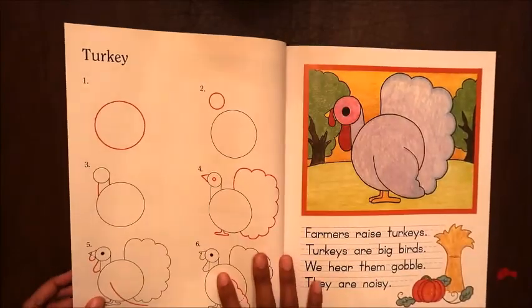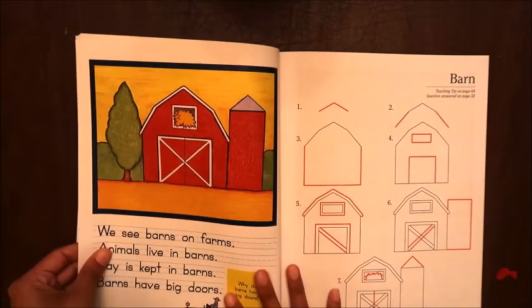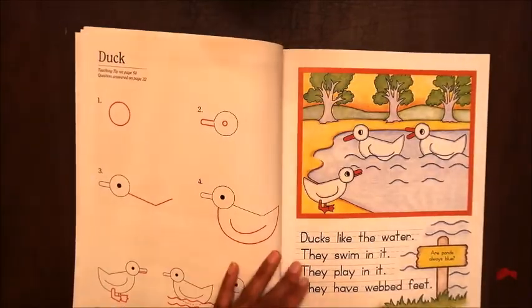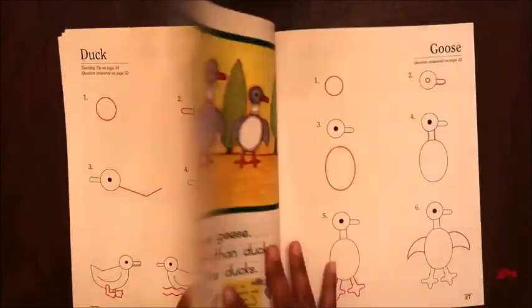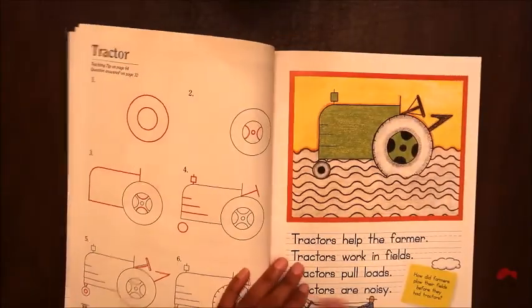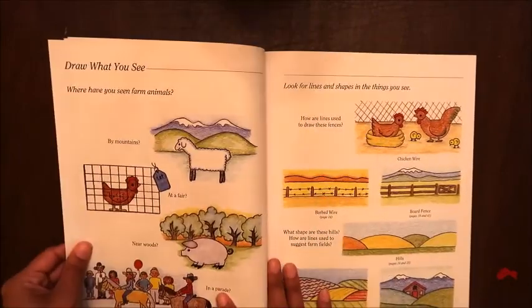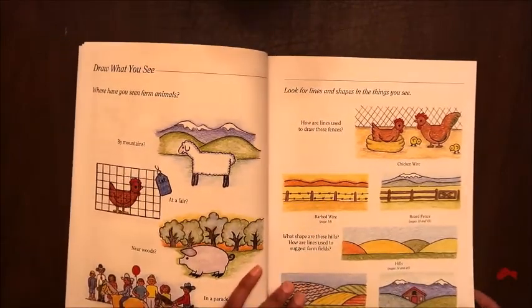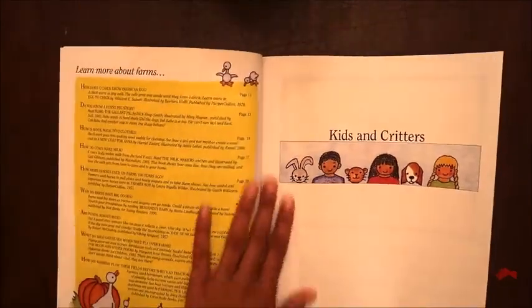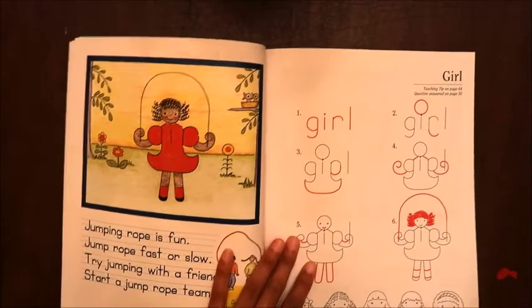There's an educational component in terms of science and all of that. Flipping through, we've got a pig, sheep, a cow, horses — I've always had a hard time drawing horses so that'll be fun — turkey, a barn, a duck, goose, and a tractor. Then we get into the kids and critters section.